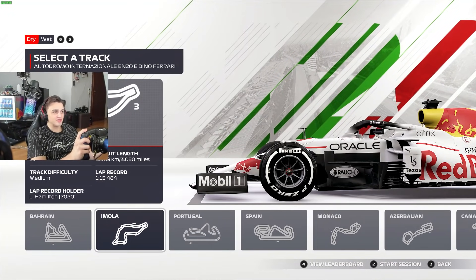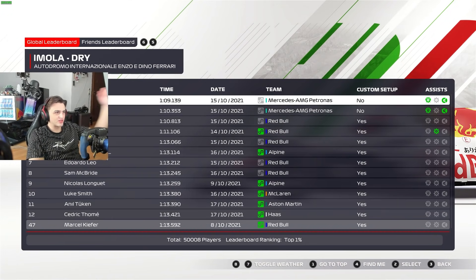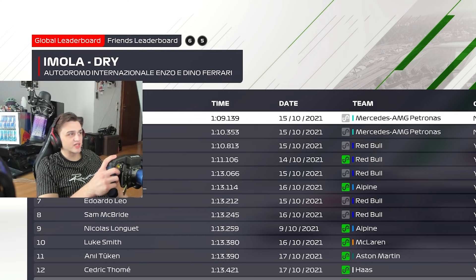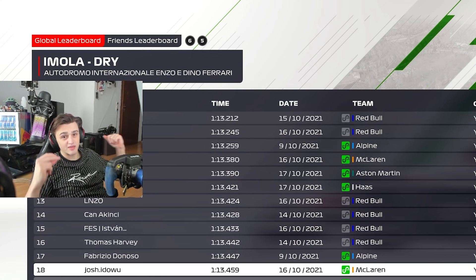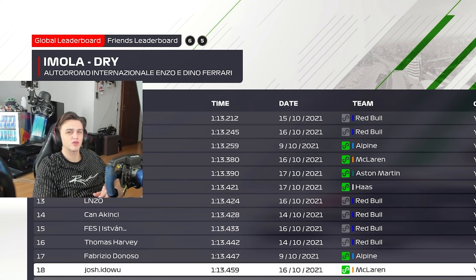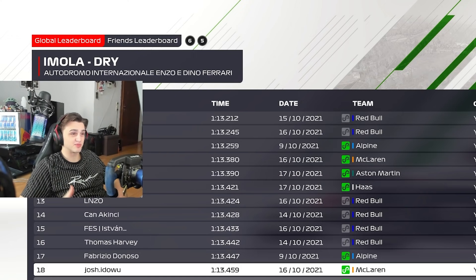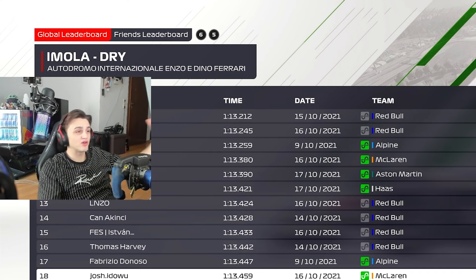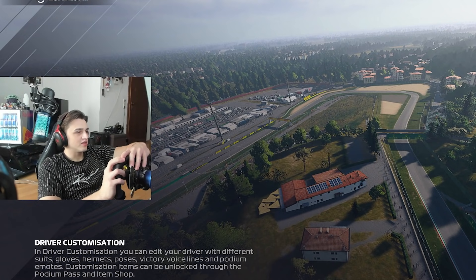We're gonna do a bit of time trial today around Imola trying to set a hot lap. It's not the first time I drove the track but I haven't driven it in a while, so we're trying to set a good lap - not going for a world record, just a decent lap with a little track guide and setup overview. I have limited time because we're in the esports practice phase - the first event didn't go that well but we're working hard on the second one. I'm recording this in my lunch break between practice sessions, practicing around eight hours today.